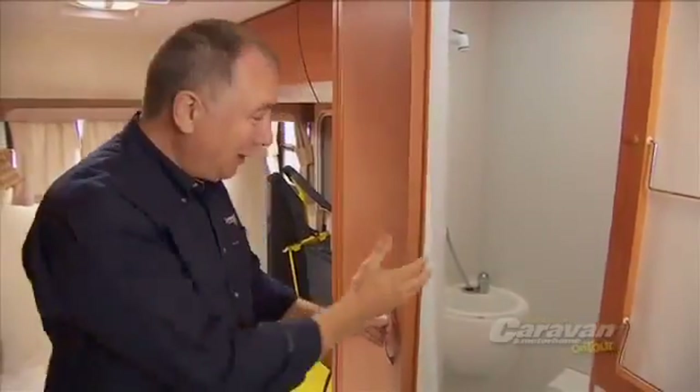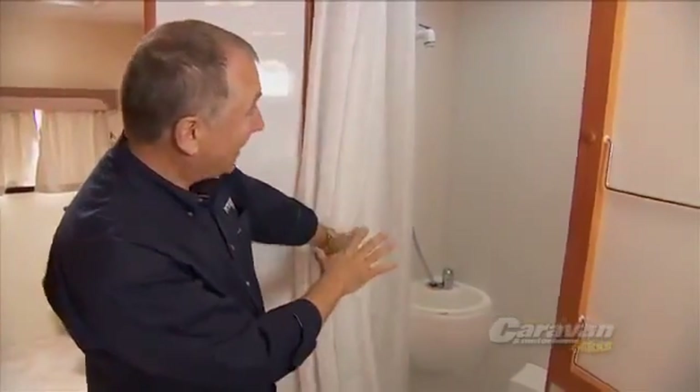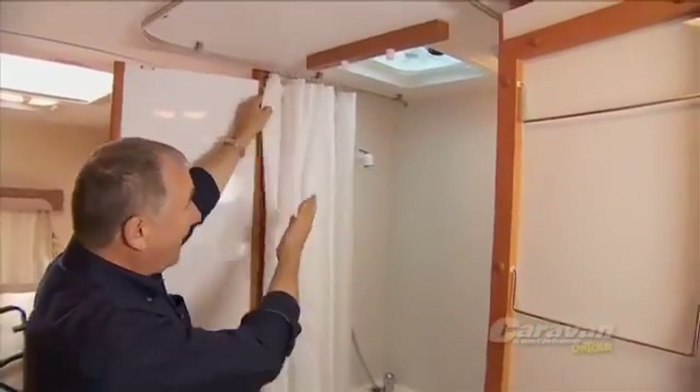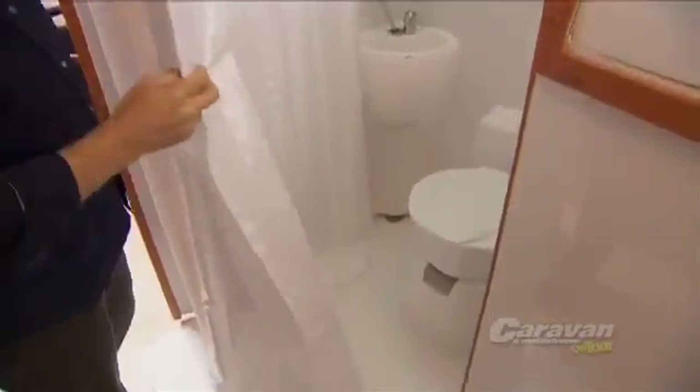The bathroom is fabulous — there's even room for a shower chair. When you open it up, two big waterproof doors, then you've got a full toilet with flush, vanity, shower head, exhaust fan, and lots of light. This shower curtain with its own track comes all the way around, so you've got a nice big bathroom area.